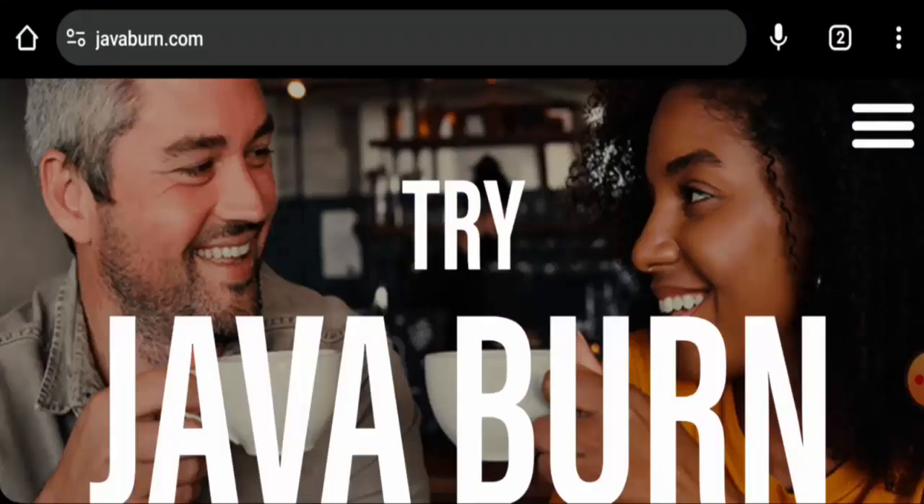Hello everyone, welcome. In today's video we are going to provide you with an unbiased review of Java Burn. If you're going to buy any product from this site, please watch this video. If you have already experienced any fraud, not received your product, or received a damaged product, watch till the end to find out how to get your money back. People from the United States are very curious about this site, so we're going to inform you about the website details.